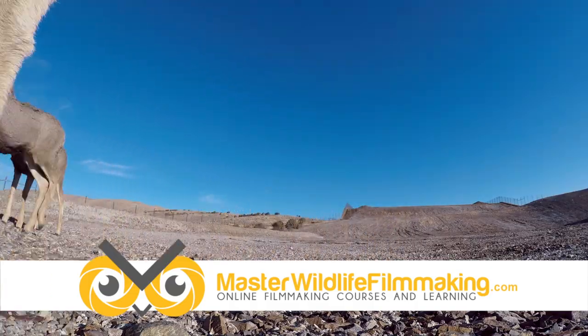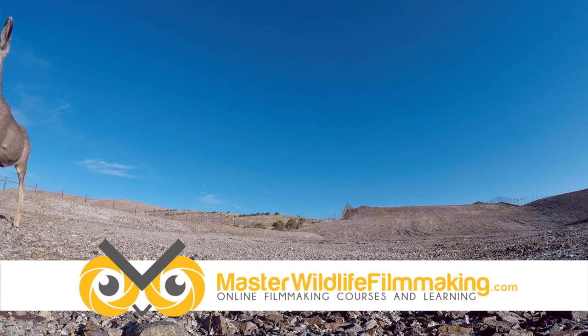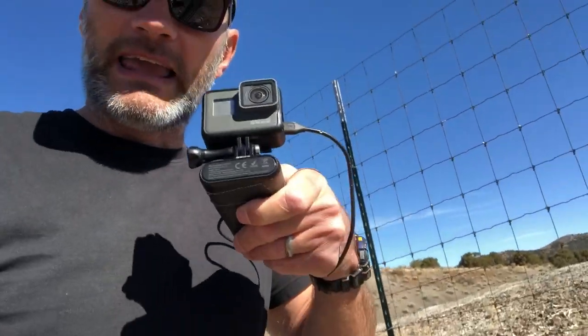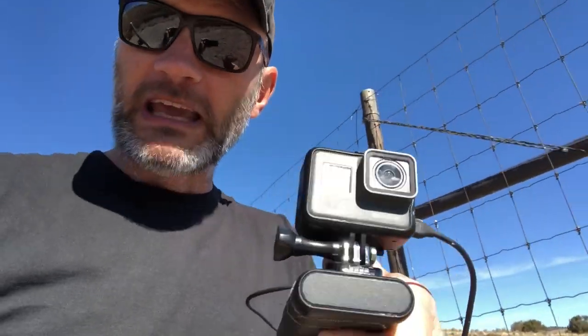So to sum up, there's no way I would have got that footage had I not observed for a few days, worked out where they were walking, and looked at their tracks to work out where to place these cameras. I got the best possible footage I could — them actually walking over the top of the camera. So it worked out really, really well. It's going to go into the show perfectly and I'm really pleased I could share this with you. So until next time, grab your gear, get outside and make it happen.